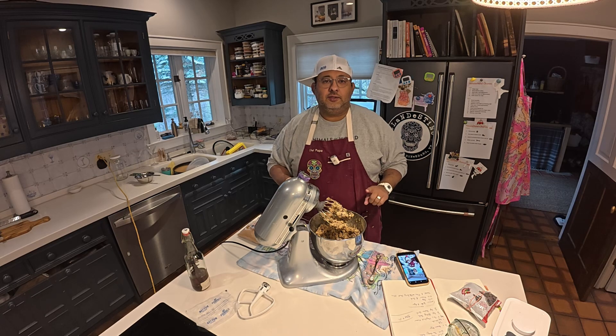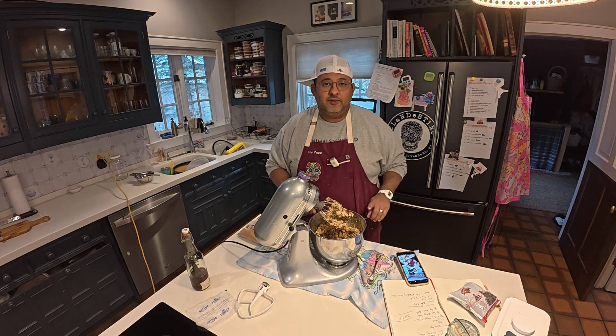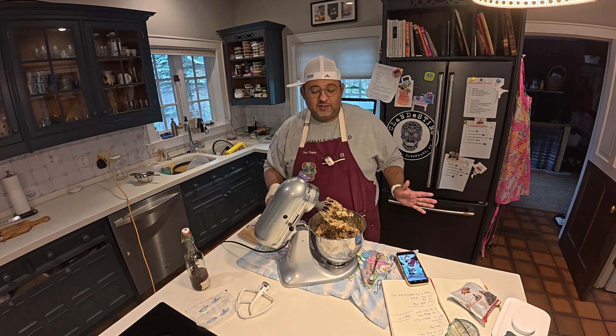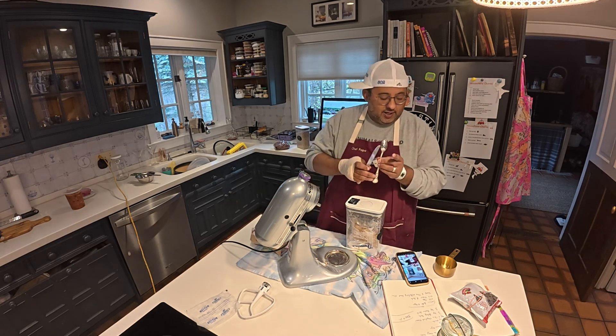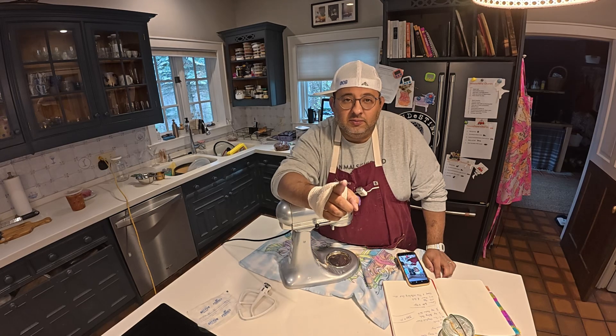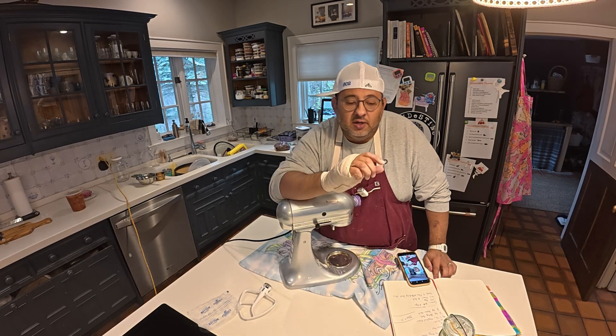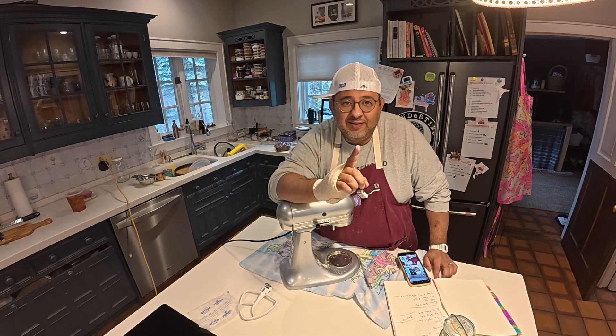I am going to not do that. Everyone who has taught me how to bake has said: put it in the fridge for at least 30 minutes. Everybody clean up. Before I forget to tell you — because I'm a forgetful dude — 375 degrees Fahrenheit for 10 minutes.